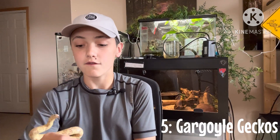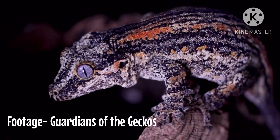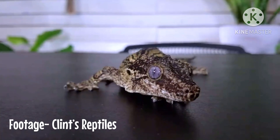Gargoyle geckos are a very cool reptile from the tiny island of New Caledonia. They're a New Caledonia gecko. The reason I'm not saying a crested gecko — a crested gecko would work the same as well — but you see crested geckos all the time. You do not see gargoyle geckos all the time. So if you want something a little more unique, gargoyle geckos are awesome.